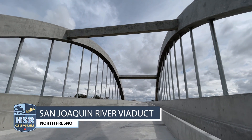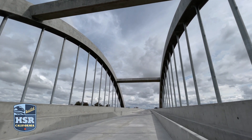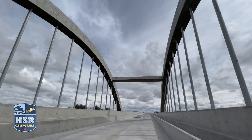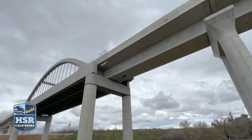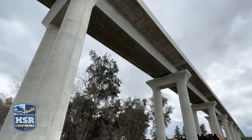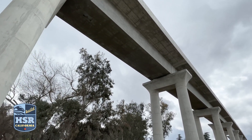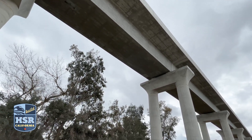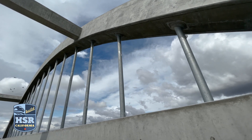The completed signature arches of the San Joaquin River Viaduct straddle the Fresno and Madera County line and represent the northern gateway into the Central Valley. With the superstructure now complete, crews are putting the final touches on the largest structure in Construction Package 1. Together, the San Joaquin River Viaduct and pergola structure are approximately 4,741 feet long, with the top span of the viaduct stretching 43 feet wide.